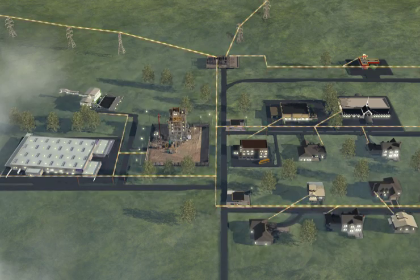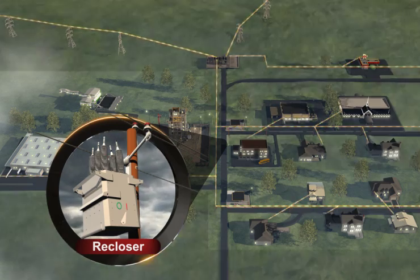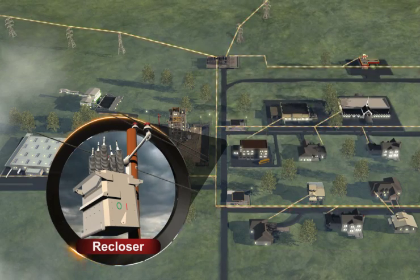The device responding to the problem depends on where the problem occurs. Let's take a closer look at each device and how it operates. The first device is called a recloser. A recloser is designed to control power flow to customers in a large geographic area. A recloser has a very important feature: the ability to automatically restore power flow after a momentary outage.